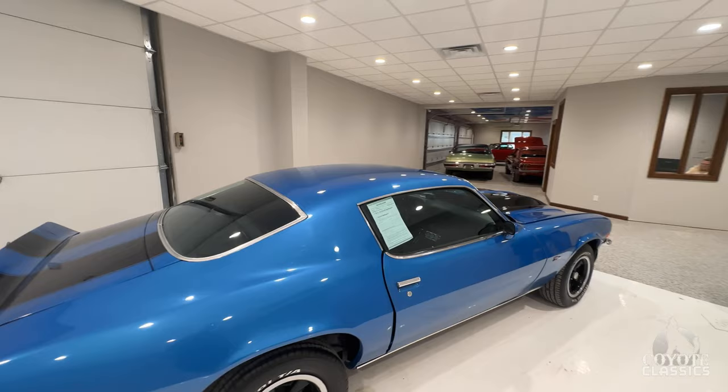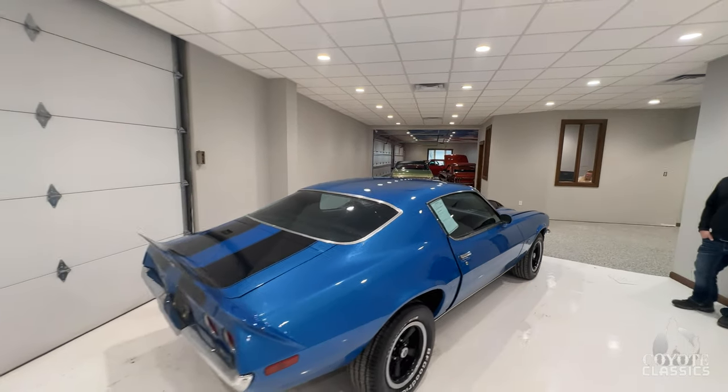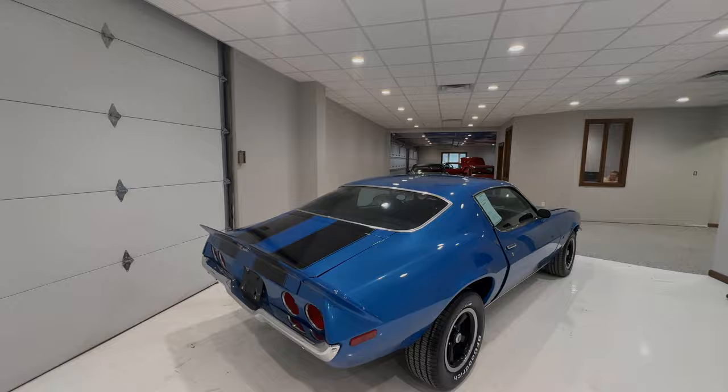Sweet car. Should we brave the 30-mile-an-hour wind and take it out on the road a little bit? Yeah, let's take it out. Let's have some fun.